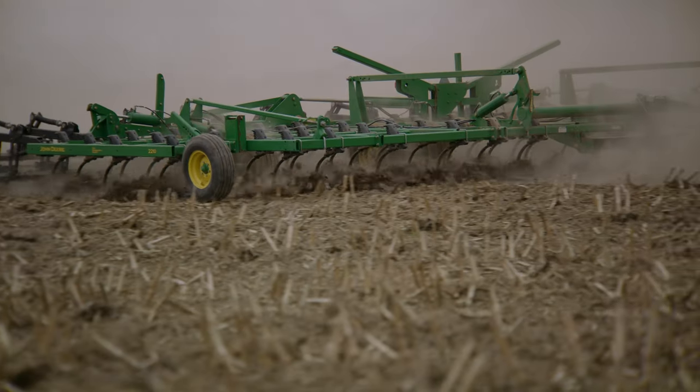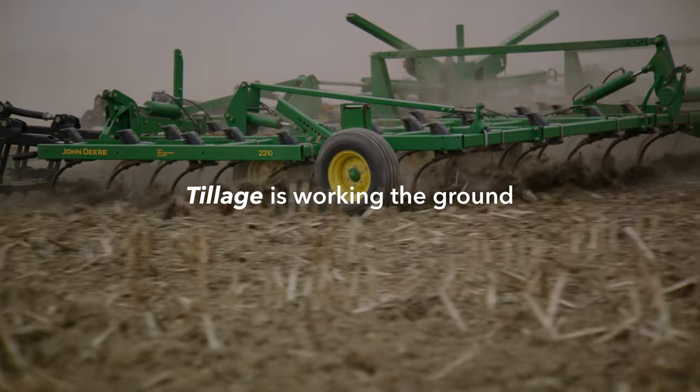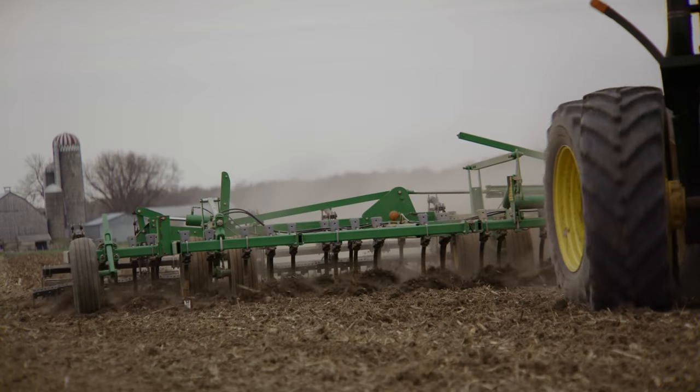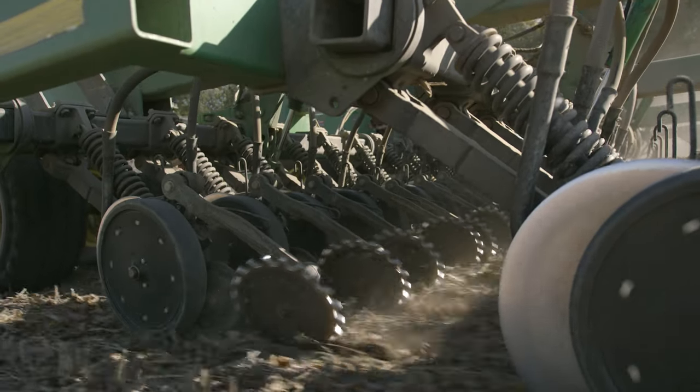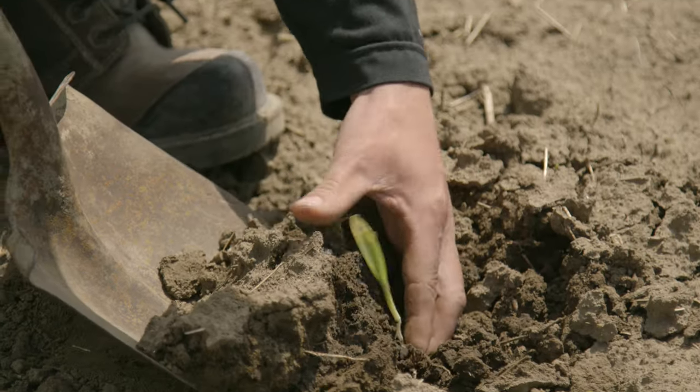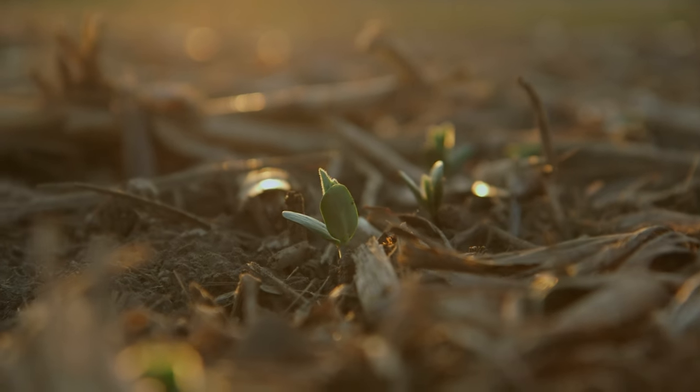Before seeding, some tillage may be done. Tillage is working the ground. Some growers do this to level the ground in order to plant the seeds. If the ground is too rough, the planter may not run properly over the soil, causing irregularity in how deep the seed is planted. This can severely affect how the seedlings emerge from the soil.